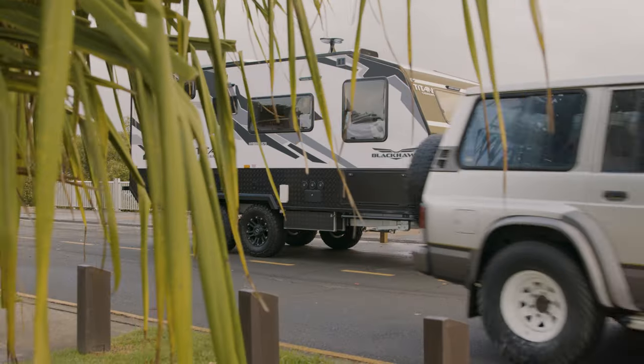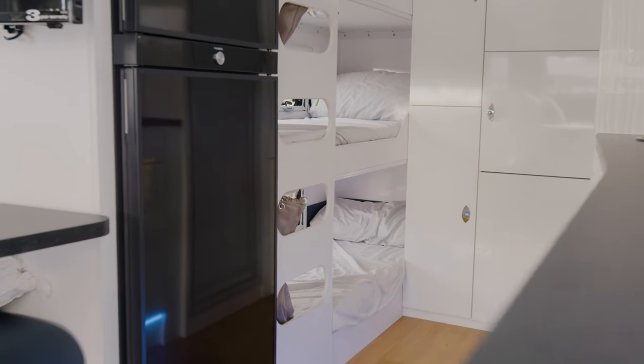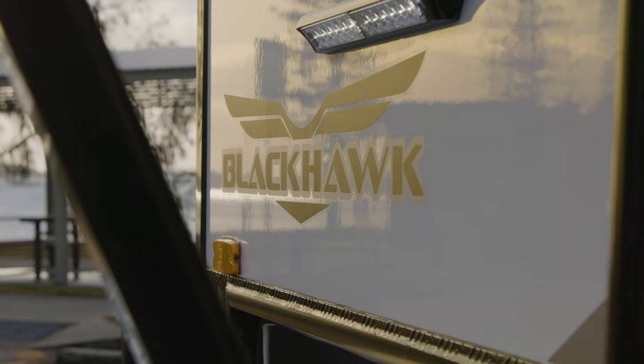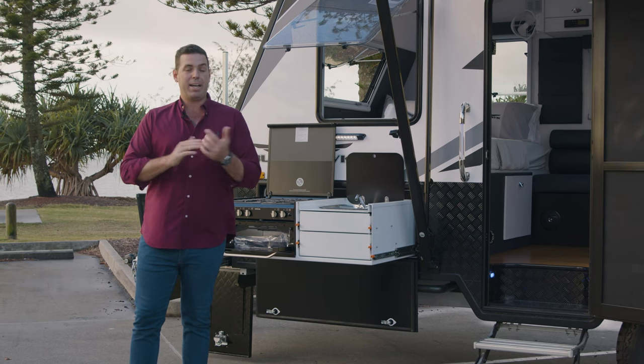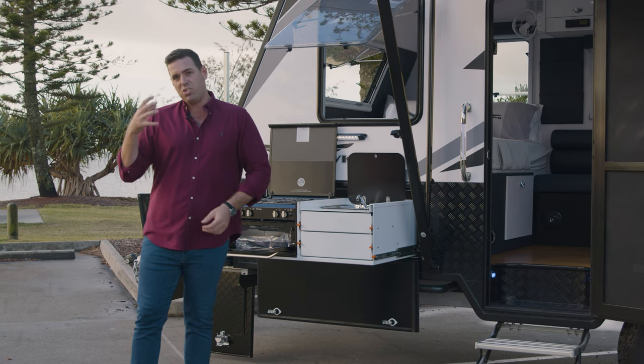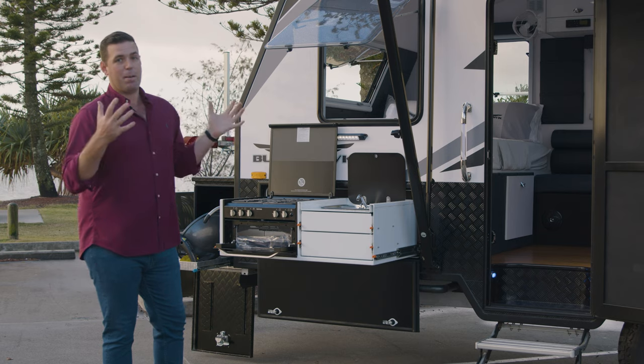The 575 is an 18-foot tandem axle triple bunk with complete indoor and outdoor living. It is uncommon to see a hybrid on a tandem axle, but we've taken feedback on board from our customers, bringing our hybrid range together with our family range to produce what we think is a really amazing product.